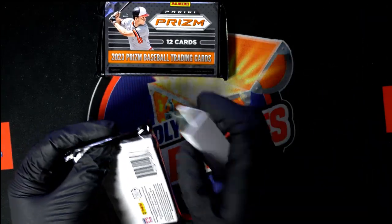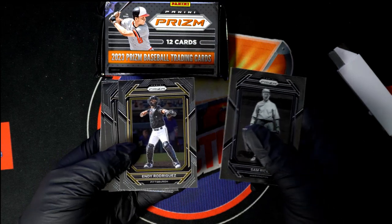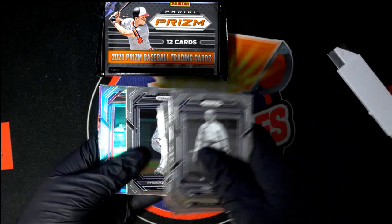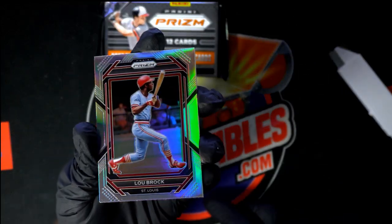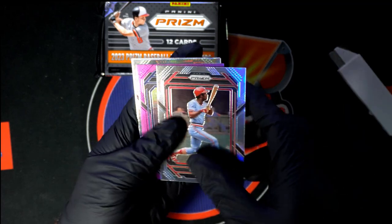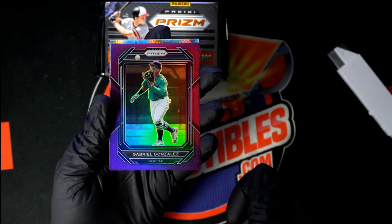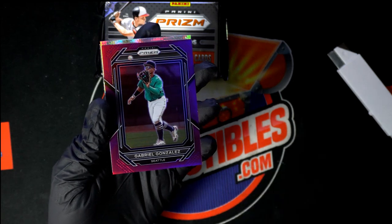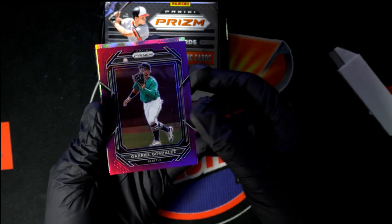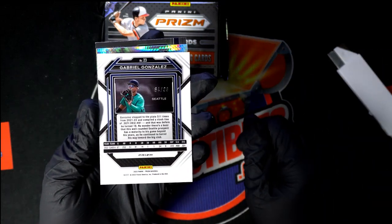Let's see what we got. Nice Lou Brock — one of the silvers, 64 of 99. We're looking for a hot box, but I think we'd know right away if it had the purple ice parallels. Yeah, purple ice signifies the hot boxes. This isn't a purple ice, but it is a nice parallel — congratulations, number 2 of 99.